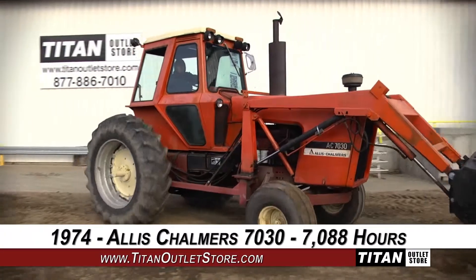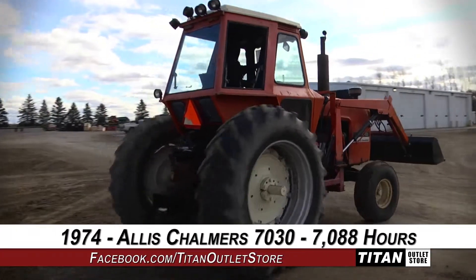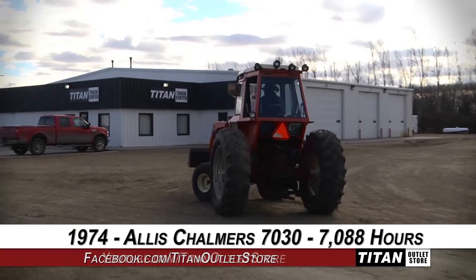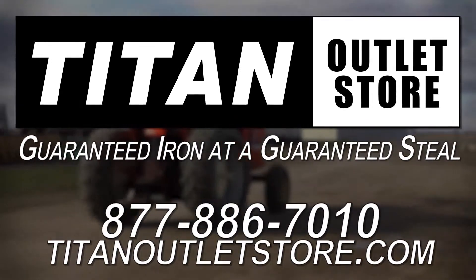Thank you for viewing this Allis-Chalmers 7030. Interested in this tractor? Give our sales staff a call at 877-886-7010. Interested in viewing more equipment? Go online to TitanOutletStore.com. Titan Outlet Store — guaranteed iron at a guaranteed deal.